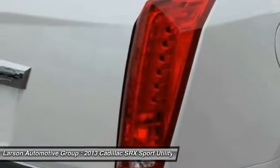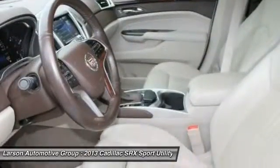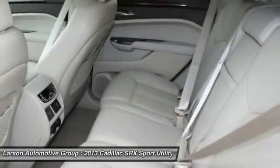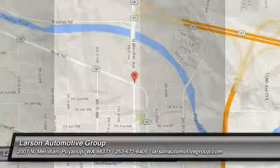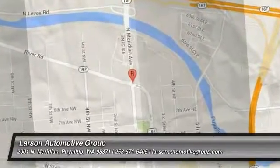This beauty is sure to make you the top of the neighborhood. So call or drop in for a test drive today. www.feyyaz.tv